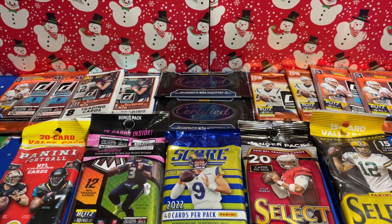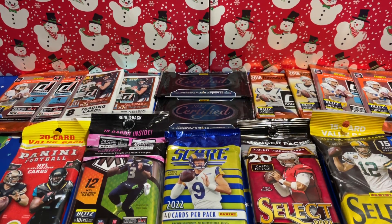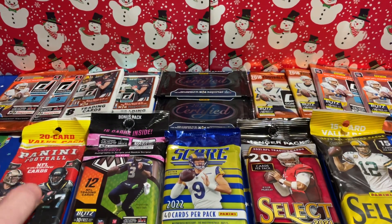Last year I actually pulled a Tua rookie Genesis out of Mosaic, which was crazy. So hopefully we can replicate that luck here. We've got some big packs — a lot of it is retail, there's some hobby stuff in here, but hoping we can get some cool parallels, some crazy rookies, anything you might not see on an everyday basis. We'll give you a quick lay of the land and then get into it with the festive background.